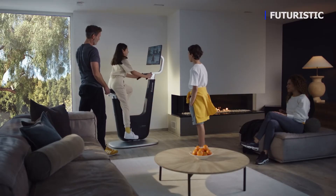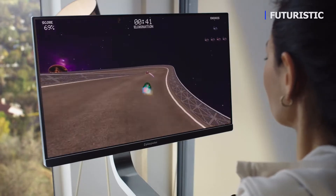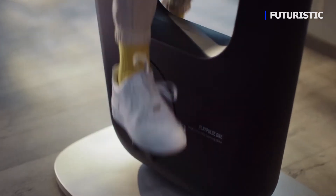Our high-precision pedal sensor seamlessly integrates pedaling with the gameplay. Pedal to move around in the game, sneak around corners, or make a run for it.